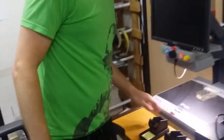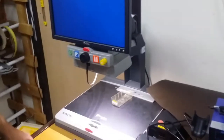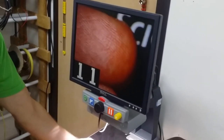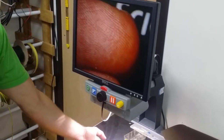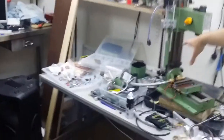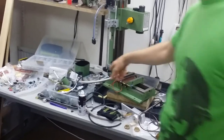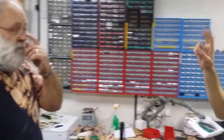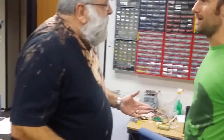We have the magnifying station — a microscope essentially. There's also a CNC conversion in progress over there, and we have our component storage. The place is a bit of a mess but we use it, yeah we really use it.